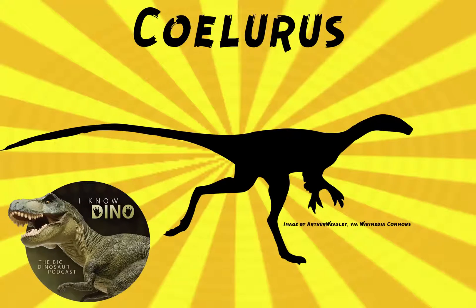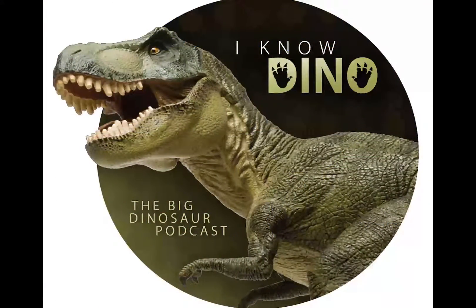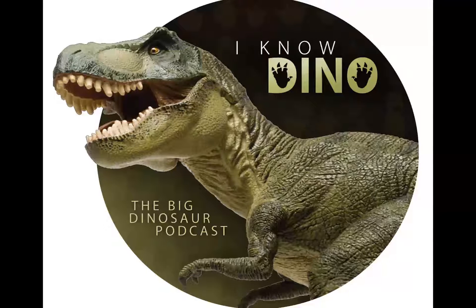So now on to the dinosaur of the day, which is Coelurus. The name Coelurus means hollow tail, as it has hollow tail vertebrae.